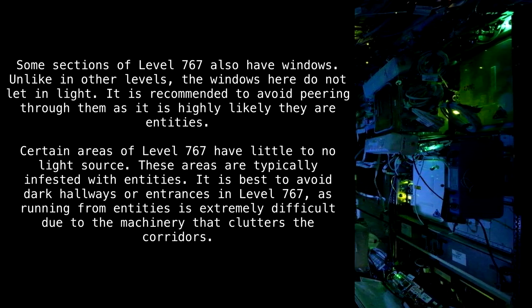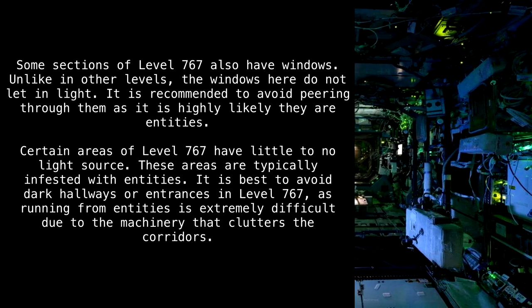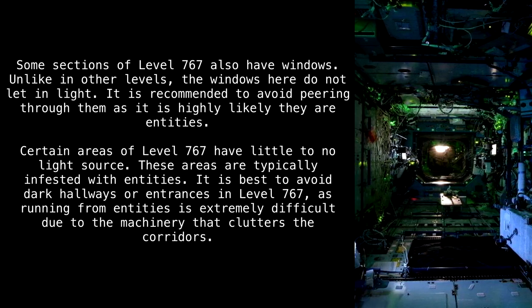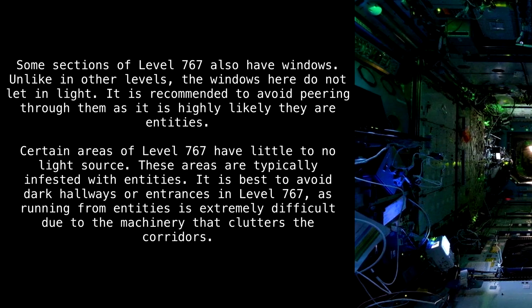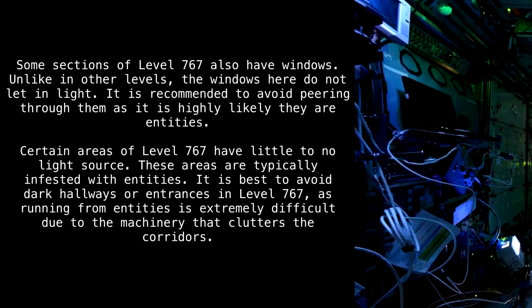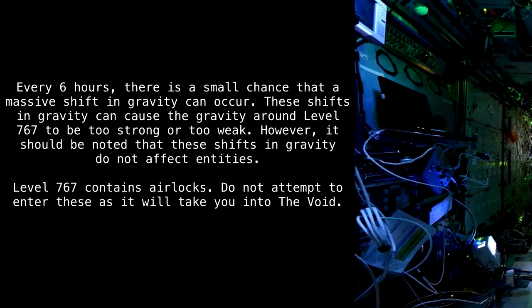Certain areas of Level 767 have little to no light source. These areas are typically infested with entities. It is best to avoid dark hallways or entrances in Level 767, as running from entities is extremely difficult due to the machinery that clutters the corridors.